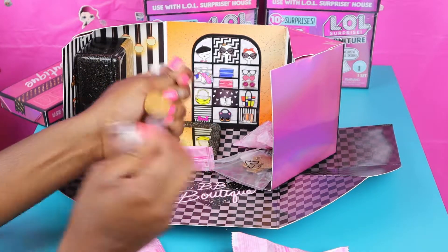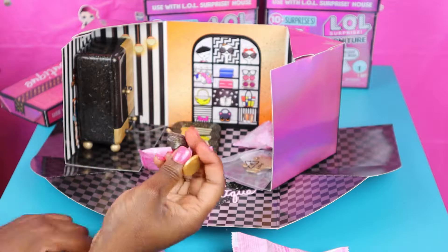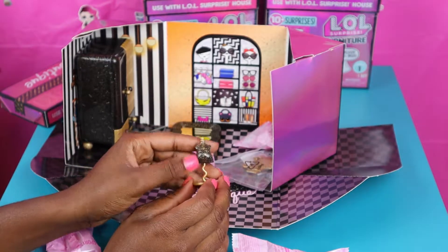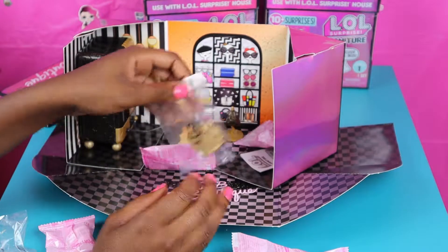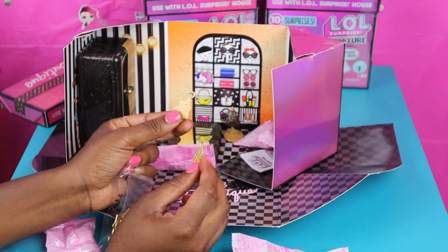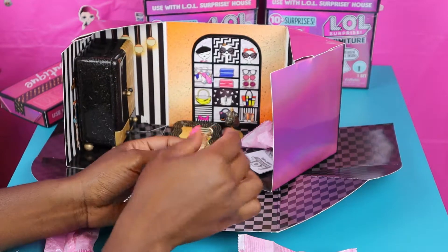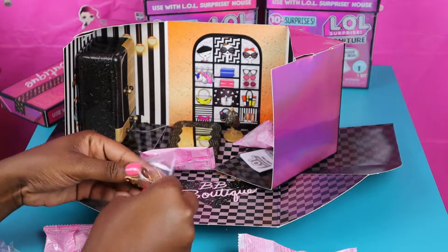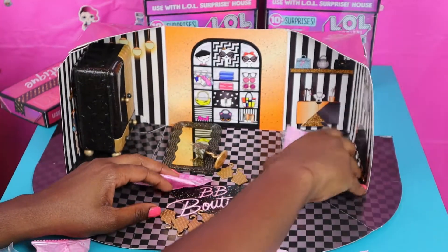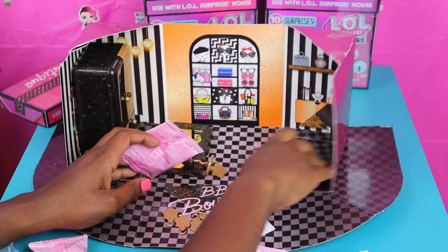Then we have this surprise — it's a stand to put like an outfit on it. So we have this surprise stand. And then we have some hangers, some gold nice beautiful hangers. Look at the gold beautiful hangers — this is like royalty! This belongs in a castle. We're definitely gonna be adding that to our mansion.